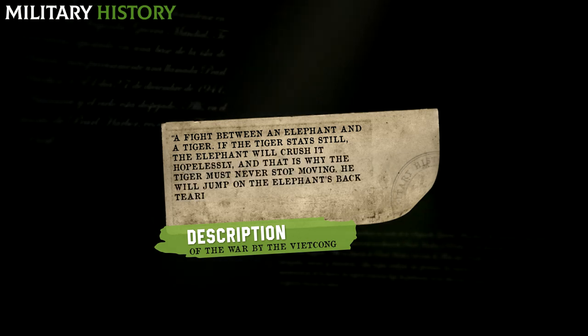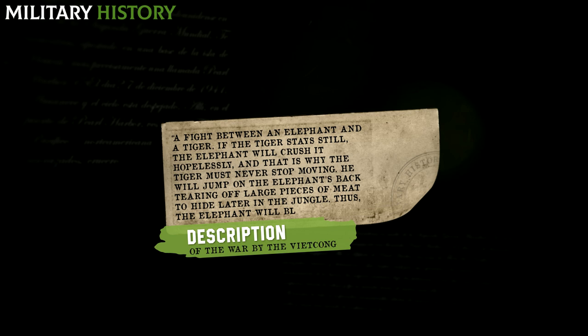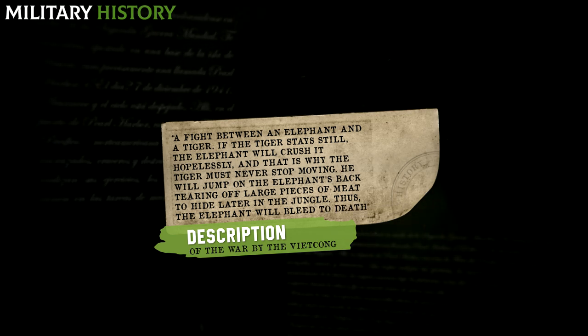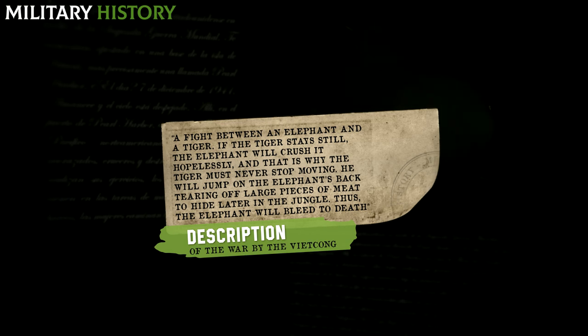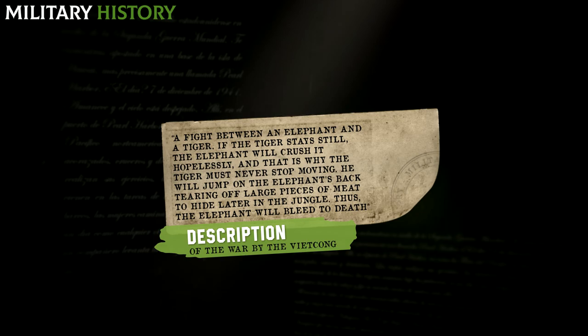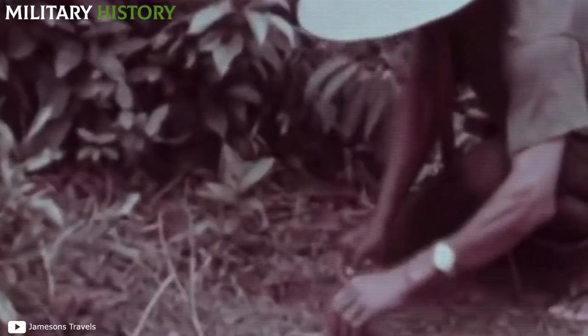If the tiger stays still, the elephant will crush it hopelessly, and that is why the tiger must never stop moving. He will jump on the elephant's back, tearing off large pieces of meat to hide later in the jungle. Thus, the elephant will bleed to death. In order to defeat the United States, the Viet Cong took advantage of the fact that the war was being fought on their territory, using their knowledge of nature and terrain to devise a series of devastating traps.